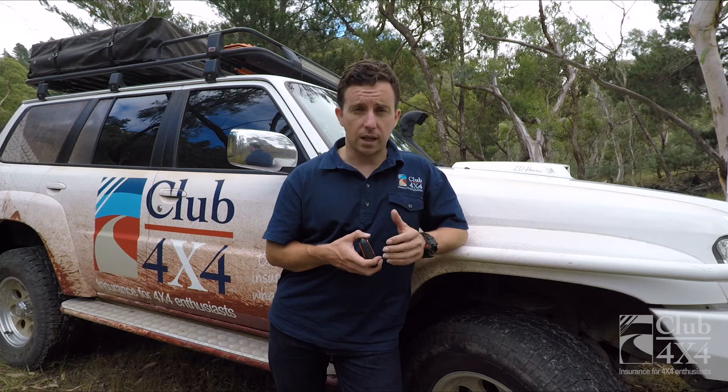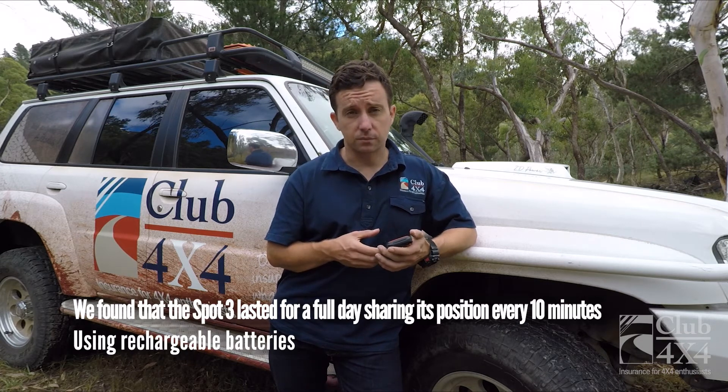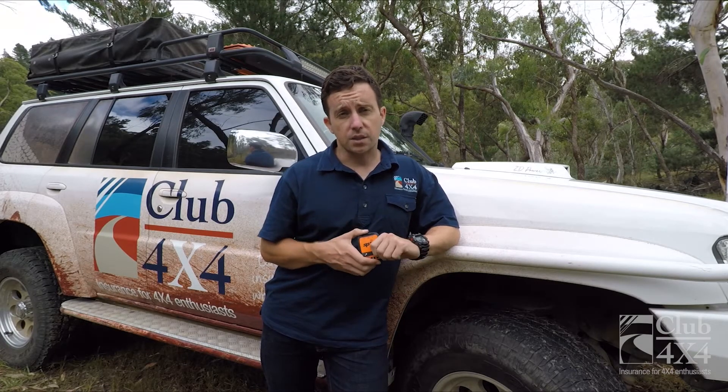This morning we set up the SPOT 3 before leaving the office to test the battery life under real conditions, because we were a little dubious about how long it would actually last. I'm pleased to say it's been running now for a good four hours, providing a location update every ten minutes, and it's still currently going strong.